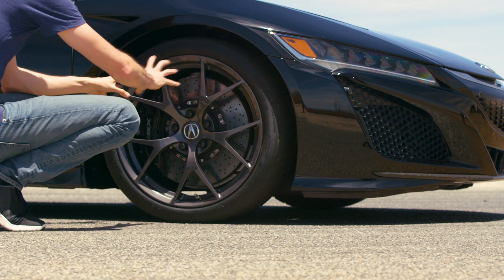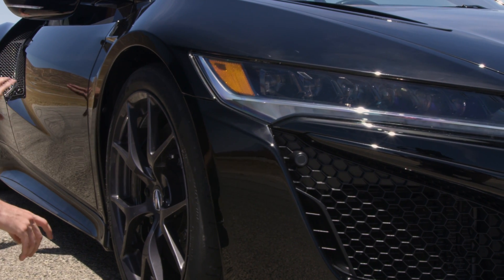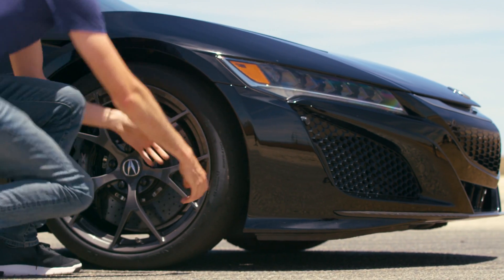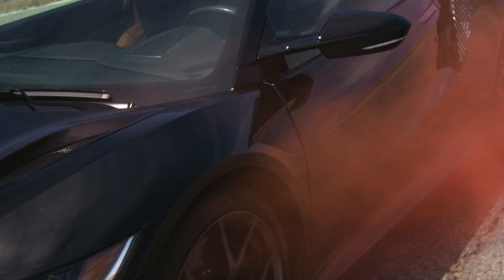Now when air comes into this wheel well it's going to build a high pressure area, so in order to prevent that turbulent air from disrupting airflow further downstream, they have this wheel wake management vent. It pulls in air from the very front and then creates a thin sheet of air that travels over that wheel well, preventing disruption and keeping smooth airflow along the side of the car.